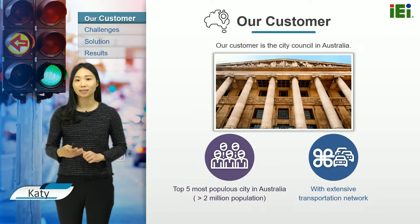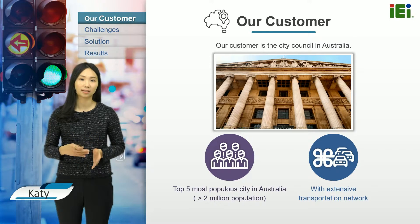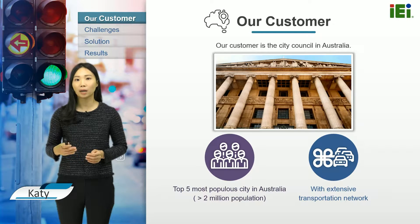Our customer is a city council of one of the top 5 most popular cities in Australia. It has an extensive transportation network within the city, as well as connections to regional centres, interstate, and to overseas destinations. Like all Australian cities, the most popular transportation mode is private cars.